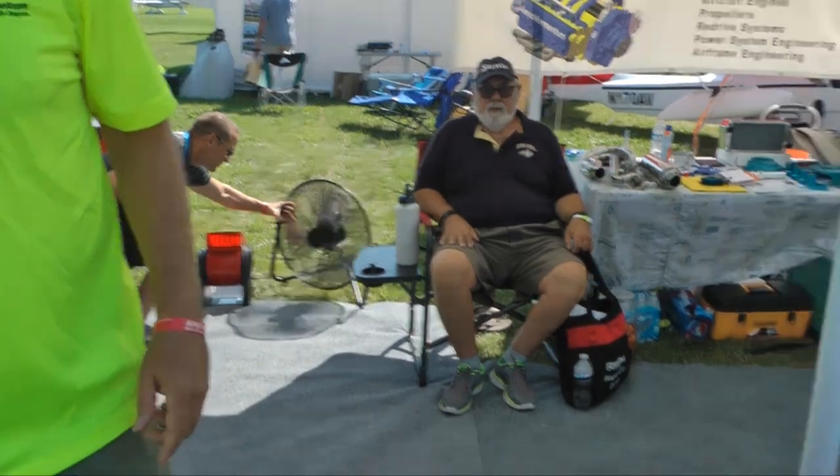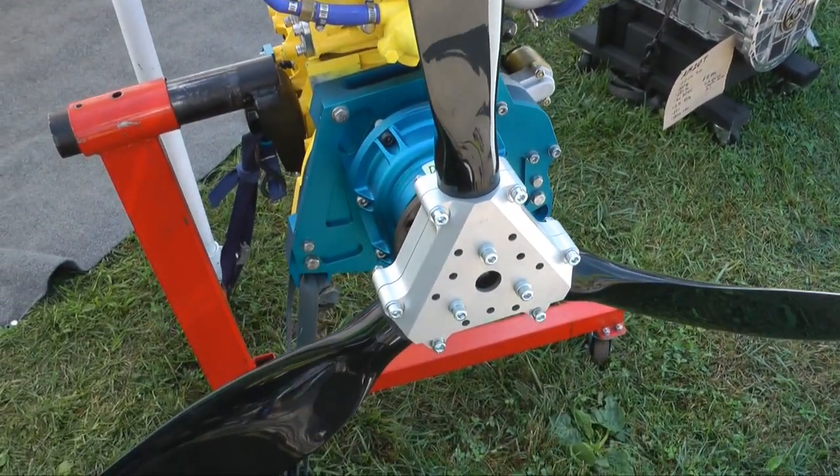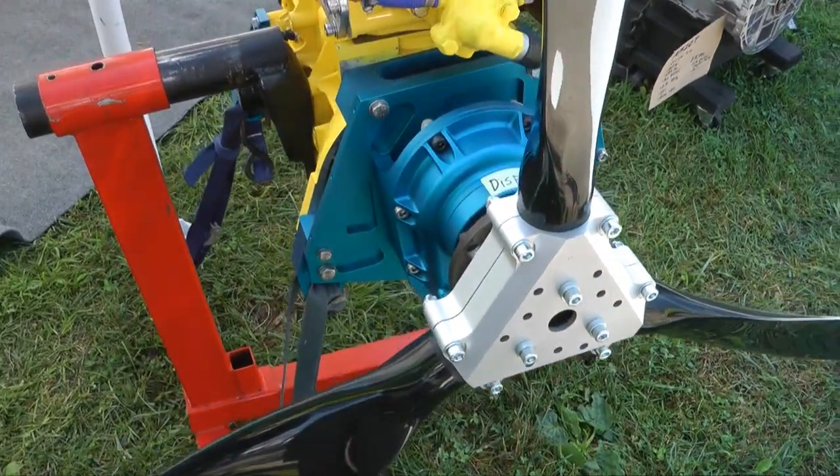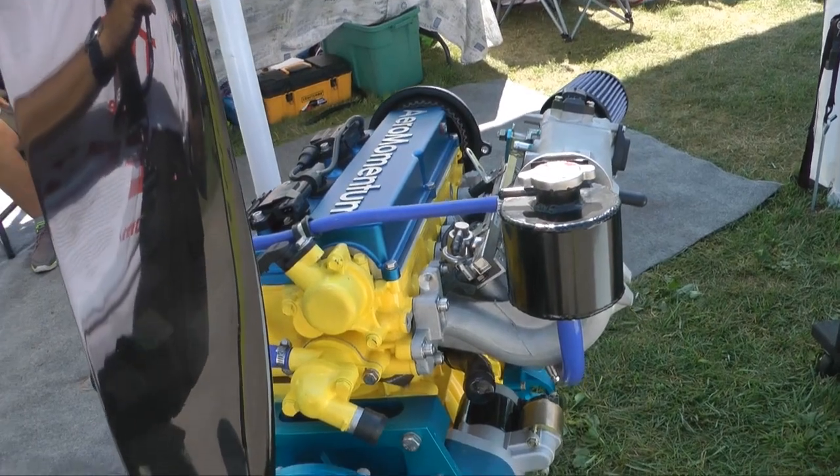Mounted to this engine is a Luga prop. We're very happy with these — we're a dealer for them. They come out of the Ukraine, and they really produce thrust.